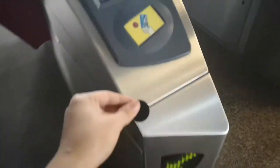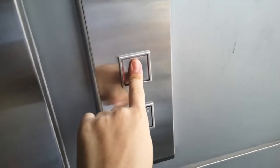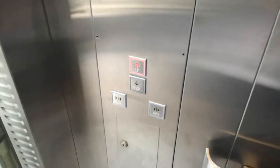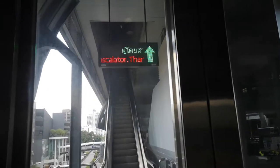Now to the next lift, which takes you up from the concourse level up to the platform. There are four lifts here, one in each corner. There are only up and down buttons.